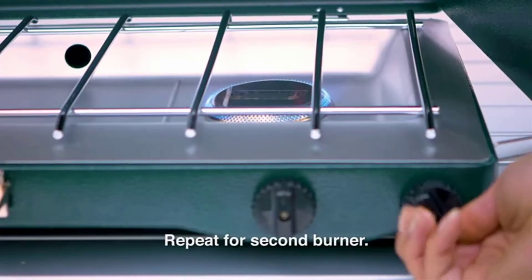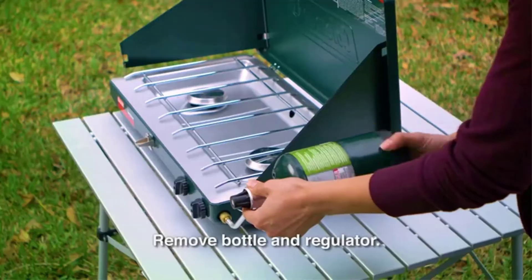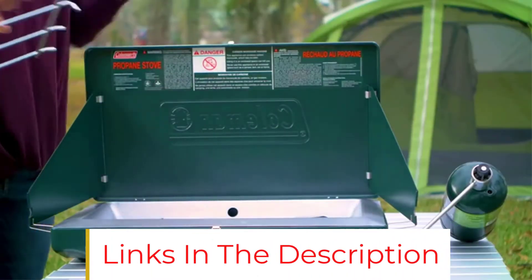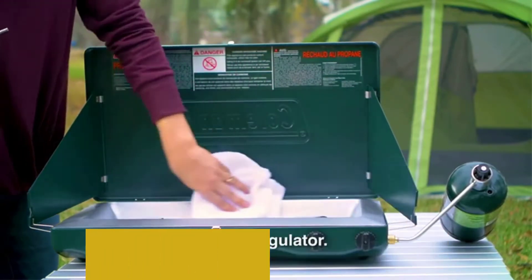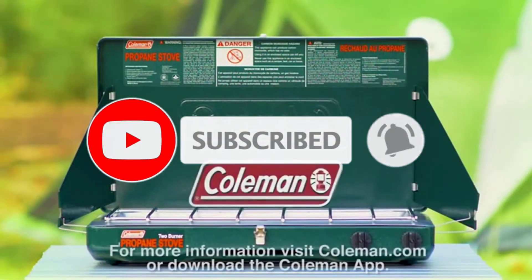Cook breakfast, lunch, and dinner on a dependable stove that packs up easily with the Coleman Classic Propane Gas Camping Stove. The two burners put out 20,000 total BTUs of grilling power and are shielded from the wind by adjustable wind-blocking panels. Rest assured, your stove will perform consistently even in extreme conditions thanks to the pressure regulator.